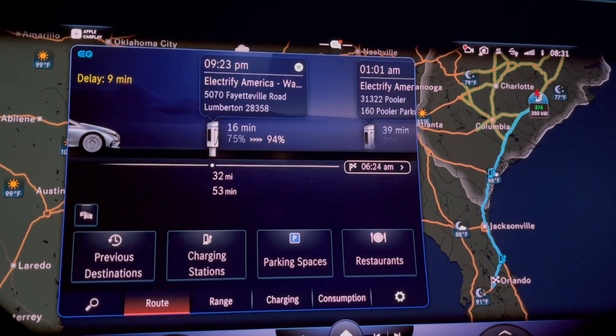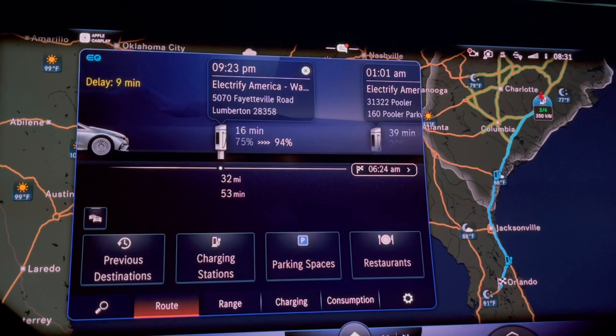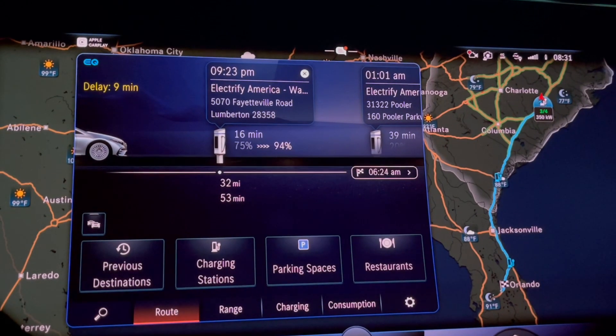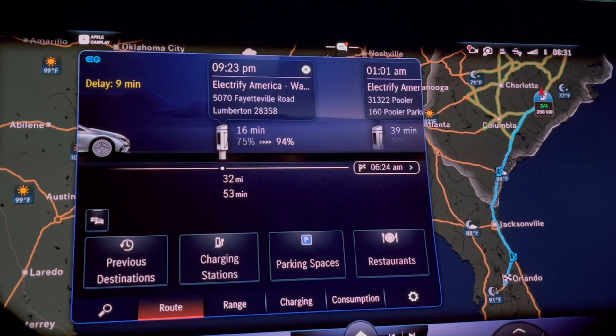Welcome back. This quick tip is going to cover navigation on a long trip. I entered my destination, which is in Orlando, Florida — technically the Kissimmee area — and my car said, based on my starting location here in Fayetteville, North Carolina, going to Orlando...